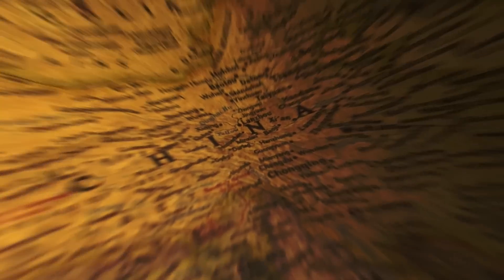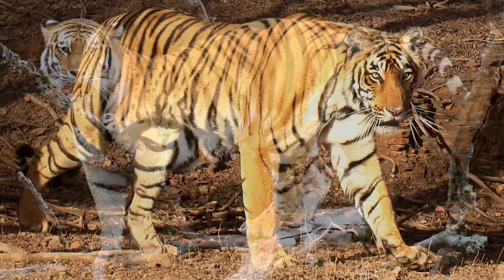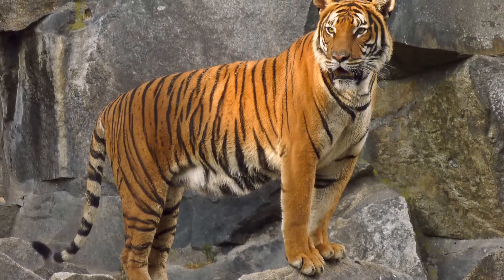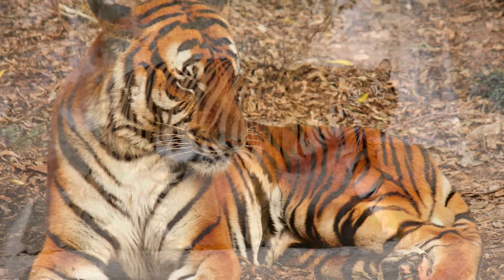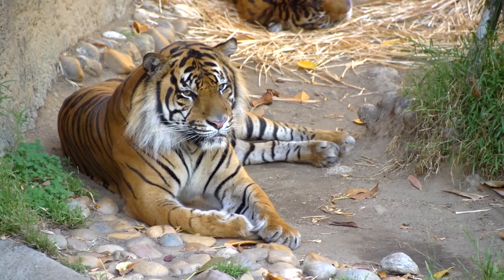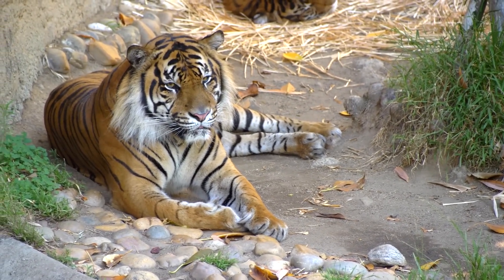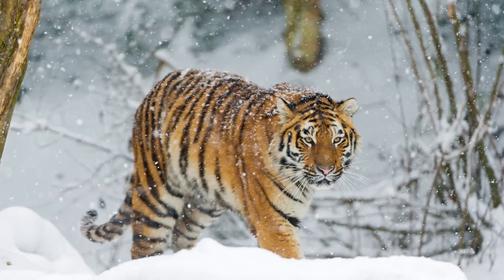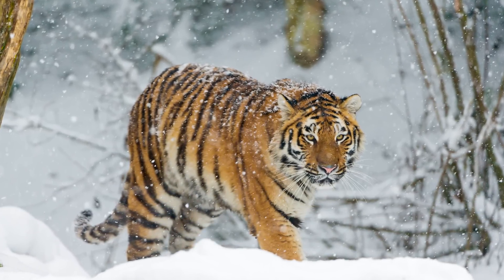Panthera tigris has six subspecies: the Siberian tiger, Bengal tiger, Malayan tiger, Indochinese tiger, South China tiger, and Sumatran tiger. Body size and morphology vary considerably among subspecies. Siberian tigers, also known as Amur tigers, are the largest.